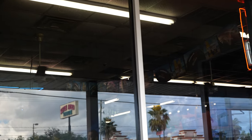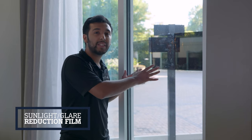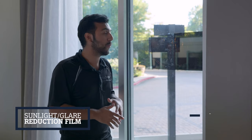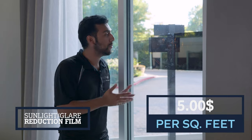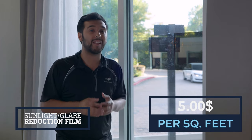The only con to sunlight and glare reduction films is that they won't block that much heat, but they will block sunlight, harmful UV rays — so furniture and floors won't discolor — and they help a lot with glare reduction. These films are simple, standard films that cost around $5 a square foot for installation and last a very long time. They're great specifically for sunlight reduction.